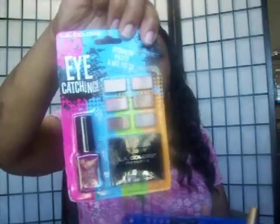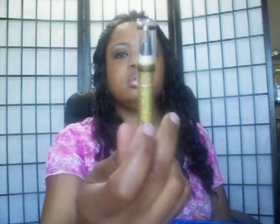A L'Oreal HIP lip gloss. You will get a NYC color wheel. This LA Colors eye-catching eyeshadow. A single eyeshadow. A blush. A beauty supply jumbo pencil, a smaller mini mascara, and a Milani lip gloss.